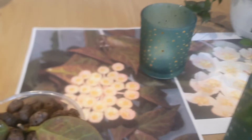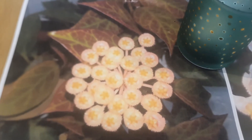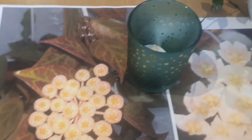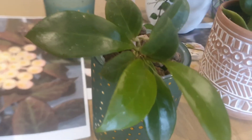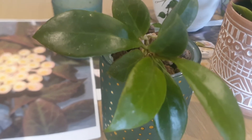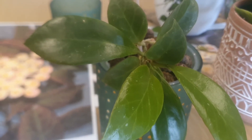I will show you the flowers of Hoya Sunrise. When they open they are like that — beautiful flowers. The flowers have a very nice perfume-like fragrance and they last about a week.